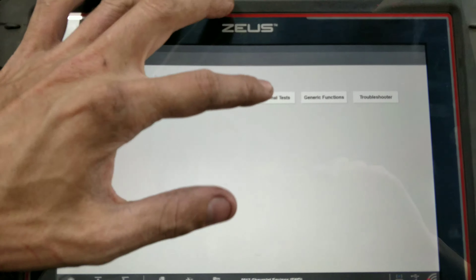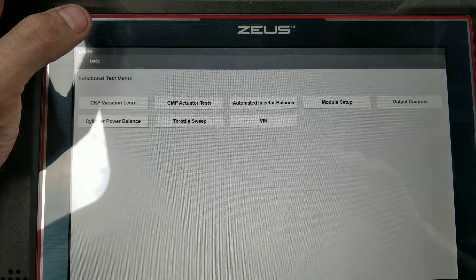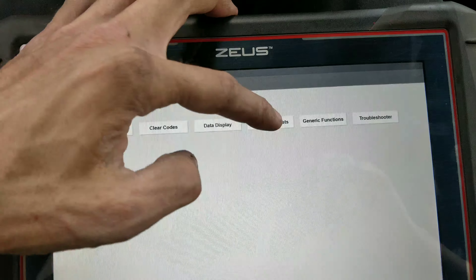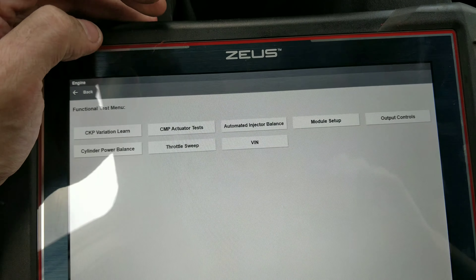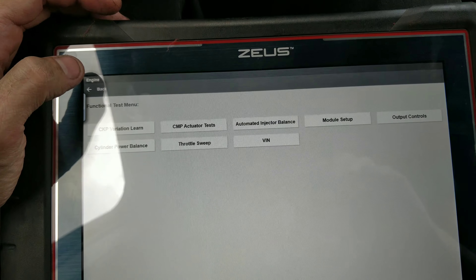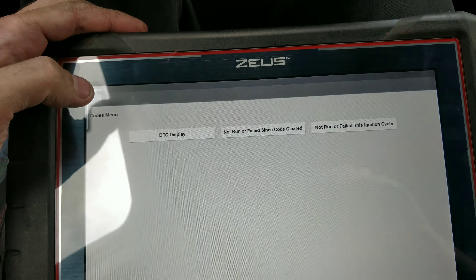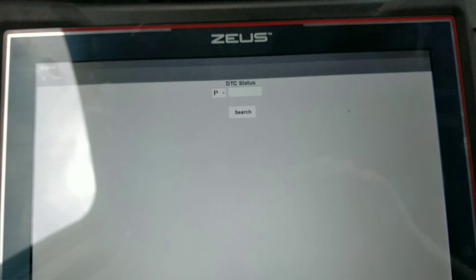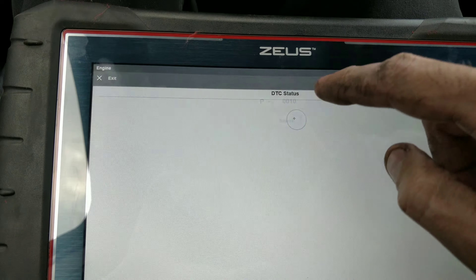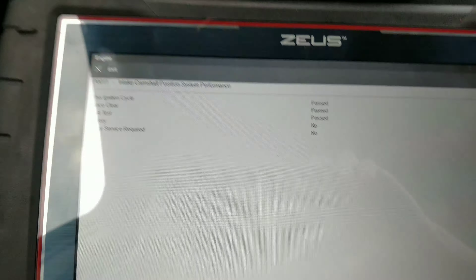It doesn't look like we have any relearn options available — this is the same test that we did before. So there you guys go. Let's check codes real quick — none. Let's check the monitor status. Never really seen anybody do this, but I've had to use it a couple of times. Pass, pass. Check. One. Pass, pass. So there you guys go.